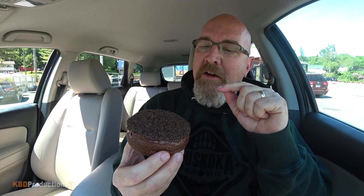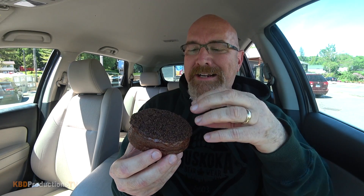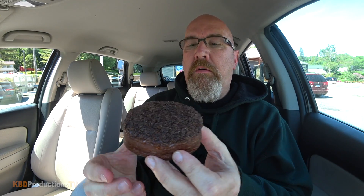It looks like we have Nanaimo bar pieces crushed up on top of the donut with all the icing, and then they've injected it with some type of cream. Let's take a bite and see if it's any good. I'm gonna get my coffee ready because with this donut it's gonna be sweet.